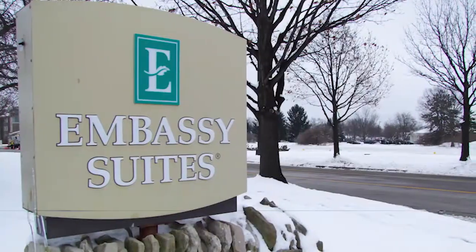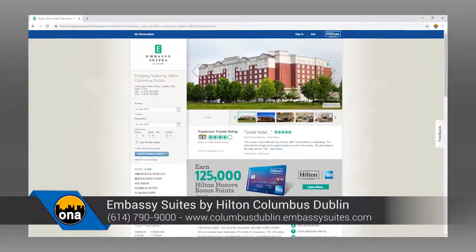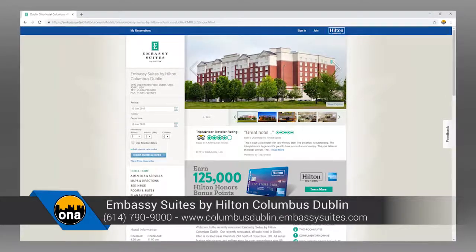Give us some contact information where people can book and make reservations. You can find us on the website at columbusdublin.embassysuites.com or by calling us directly at 614-790-9000. Rachel, great place — thanks so much for having us out.